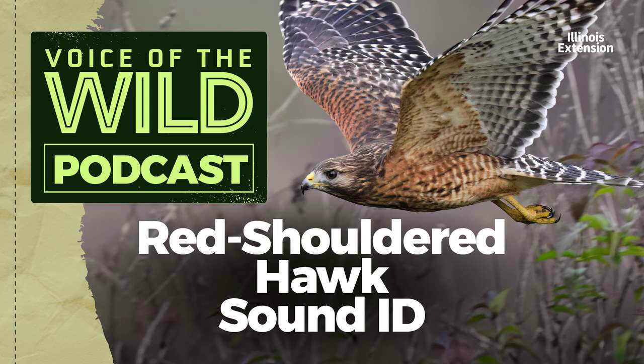Thank you to the Macaulay Library at the Cornell Lab for our hawk sounds, and to Christopher McPherson at xeno-canto.org for the blue jay mimic call. And thank you for tuning in to learn a new wild voice with Illinois Extension.